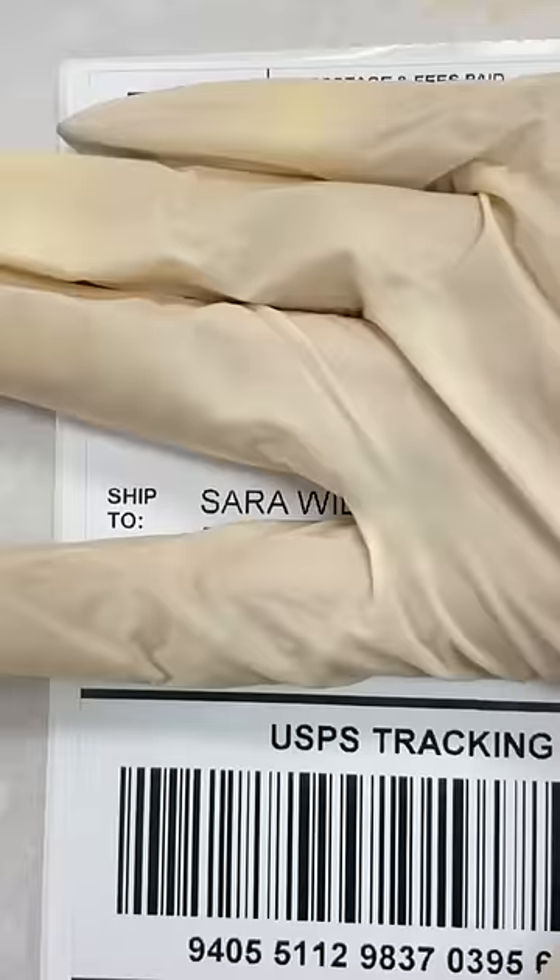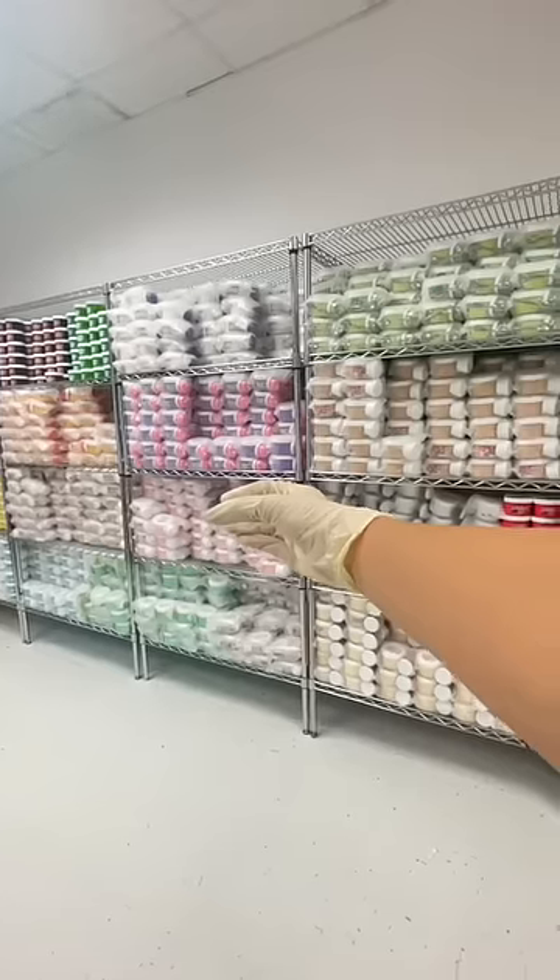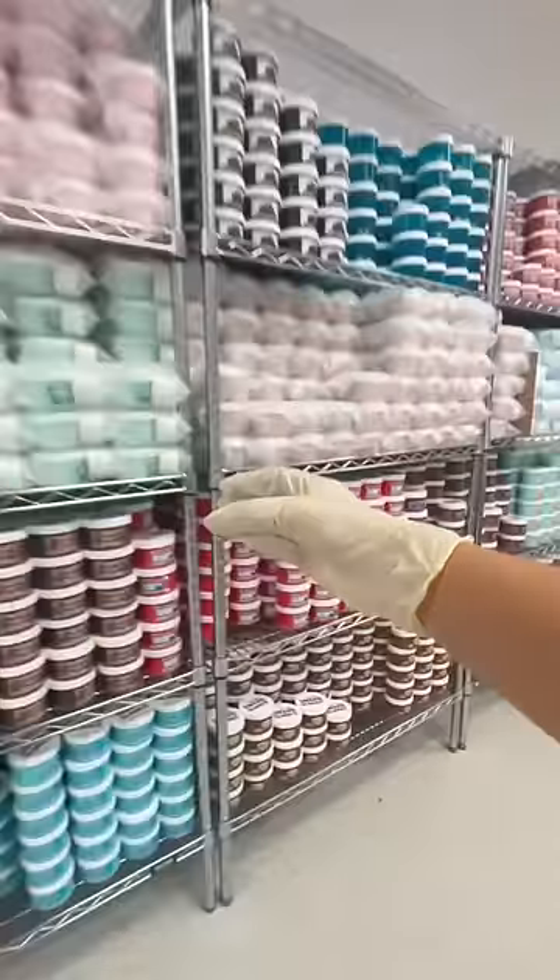Hi guys, let's package a slime order together. This order is for Sarah from New York, and they purchased 16 slimes from our last Friday's restock.